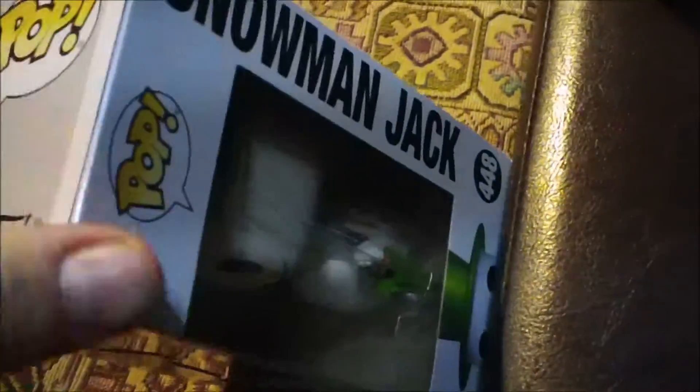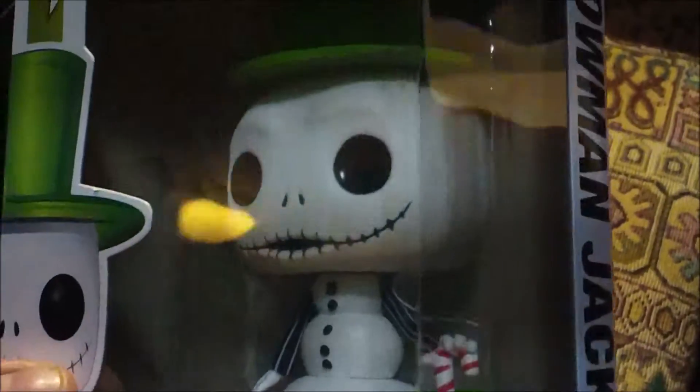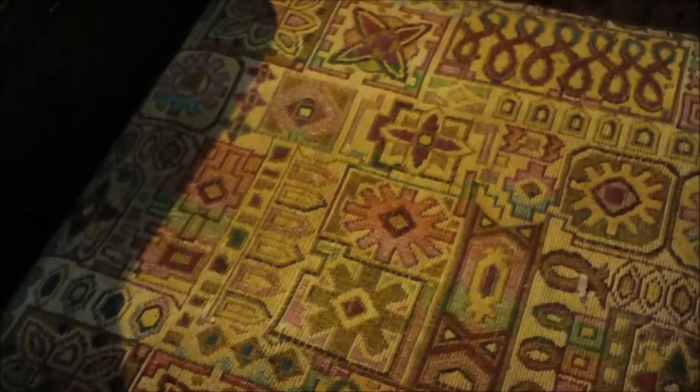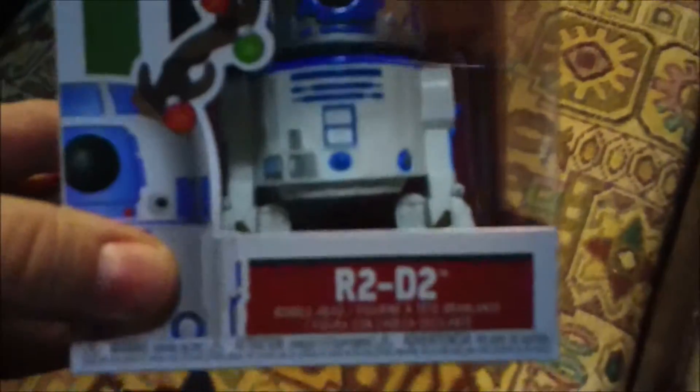Let's see what else we got here. Looks like a Jack Skellington — it's a snowman Jack. Nice! My wife found these pretty early; she was pretty surprised to see them out on the shelf and just grabbed them up as quickly as she could. He's got a little candy cane cane, and I thought that was pretty cool.